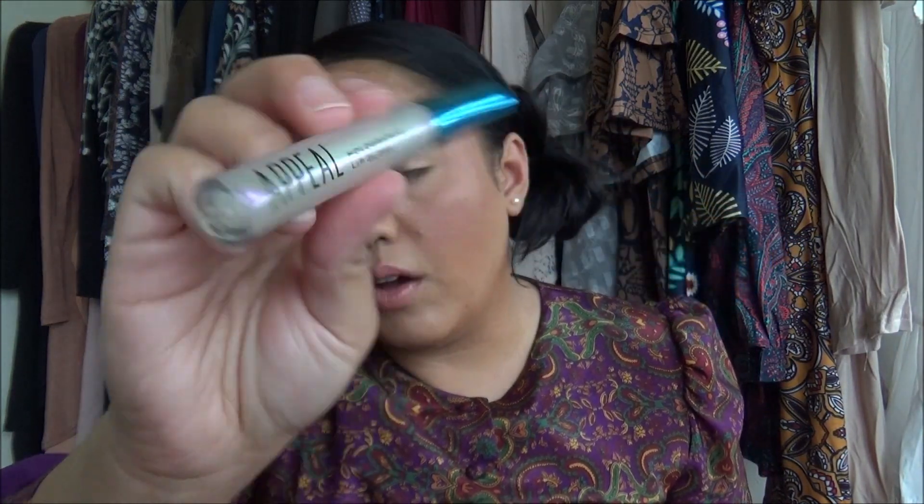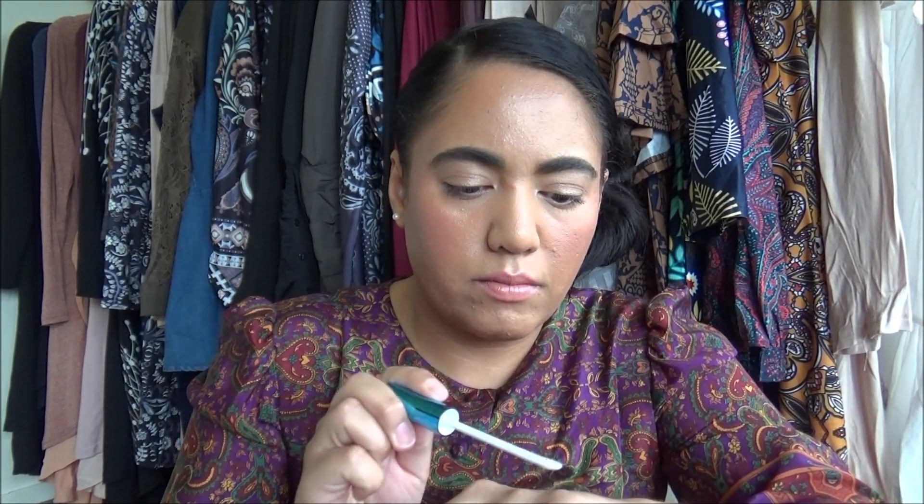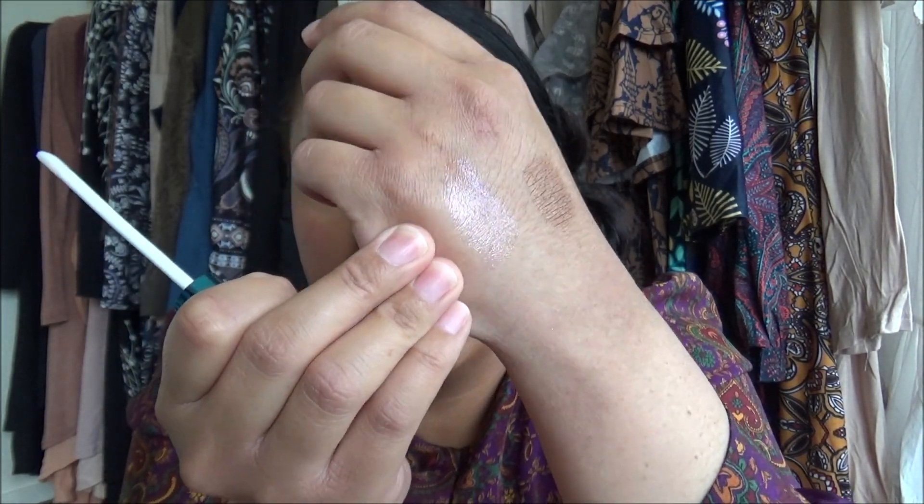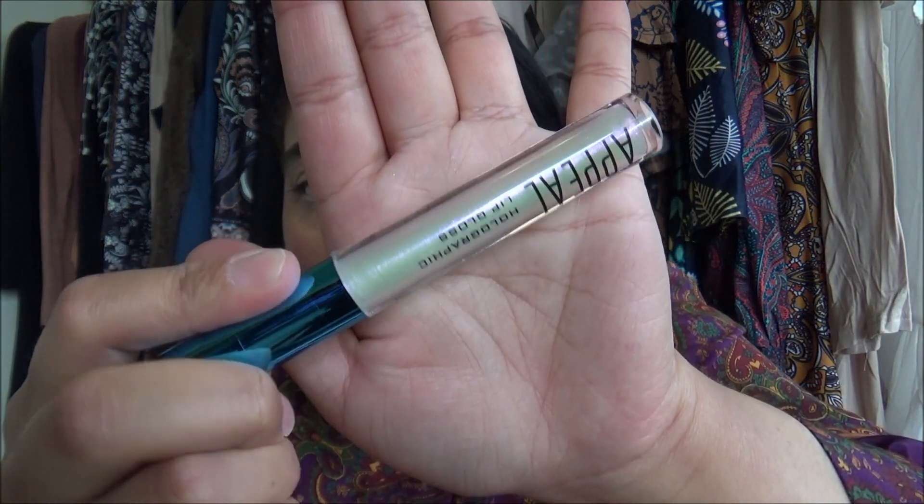Next we have the Appeal Cosmetics Holographic Lip Gloss — a new brand I've never heard of. This retails for $21 and delivers intense holographic shine to your lips. It's an Appeal Cosmetics exclusive launch. It works over your favorite lippy and has argan oil. It doesn't really smell like anything, but it catches the light really nicely — it's got pink, green, and blue. It's just a holographic clear gloss you can wear on its own or on top of lips. Something fun — totally usable for summer.